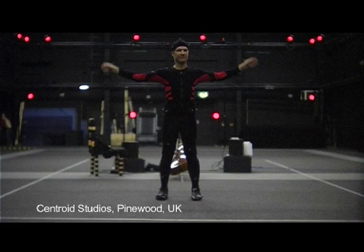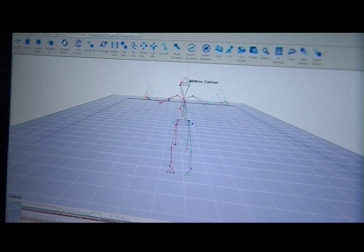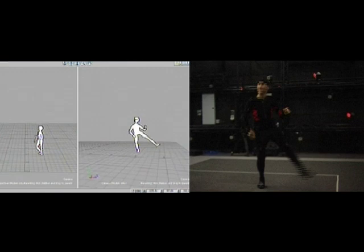There are 50 cameras around the studio. Each one is pouring red light onto the centre, and these baubles just reflect that light back. Some whopping great computers are picking up all that data, and then that data can be used to drive a series of different computer-generated images. Those figures do whatever I do — if I jump up and down, the figure jumps up and down.